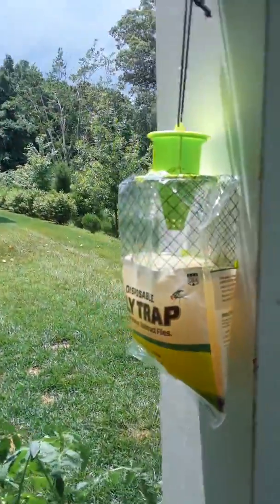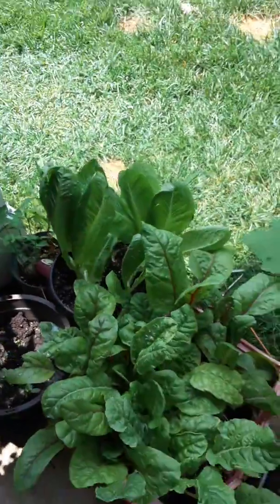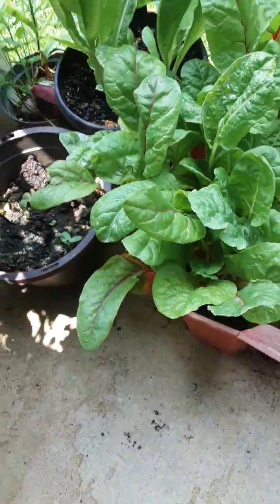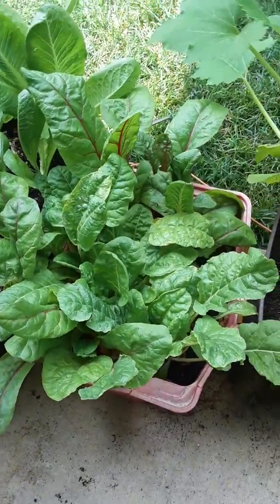Here's my little flytrap too because I'm sick and tired of these damn flies. Here's my Swiss chard. I'm going to pick that when the kids get here — my grandkids — so we're eating that tonight.